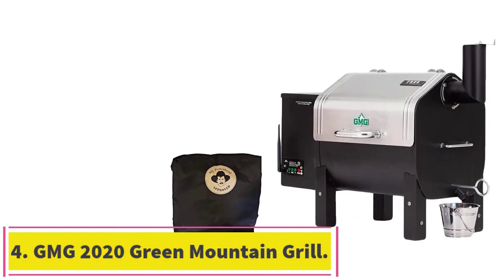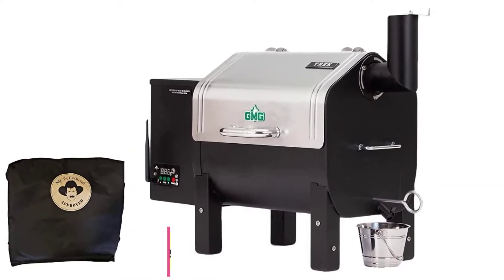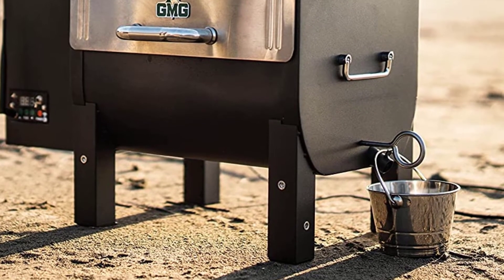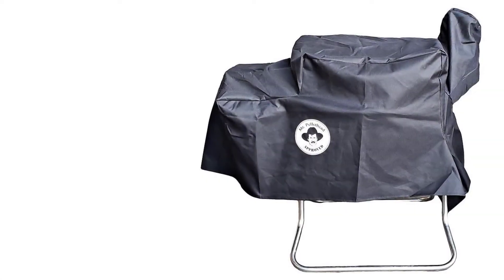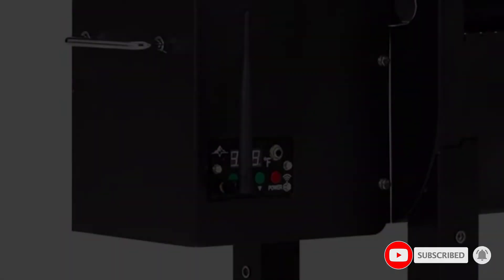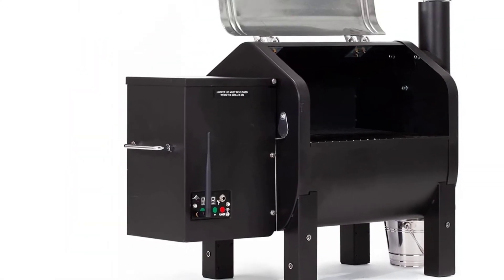Number 4: the GMG 2020 Green Mountain Grill Davy Crockett Grill/Smoker. When you think of pellet grills, portability isn't the first feature that comes to mind — you need a source of electricity to plug the grill in and can't just grab a bag of charcoal and fire it up anywhere. The Green Mountain Trek, replacing the popular Davy Crockett, has been designed to take with you. You get a few adapters included so you can get power from an outlet in your house, your car cigarette lighter, or from your car battery. You could also use a generator.